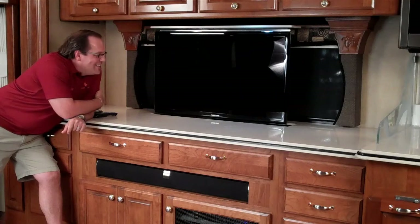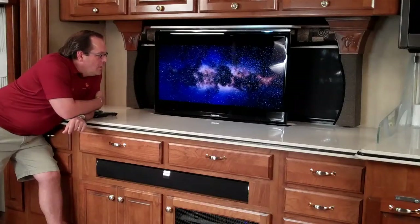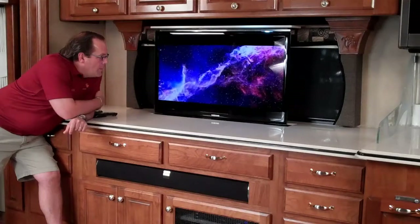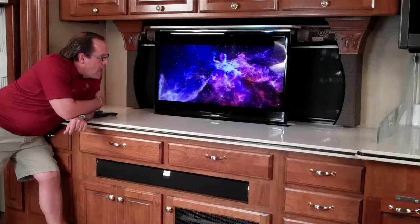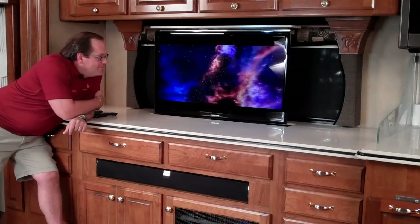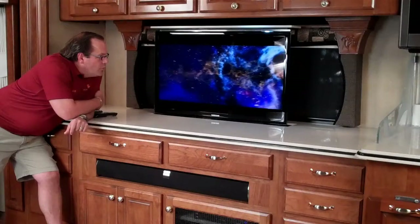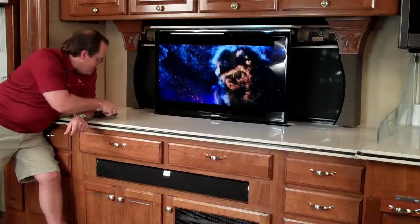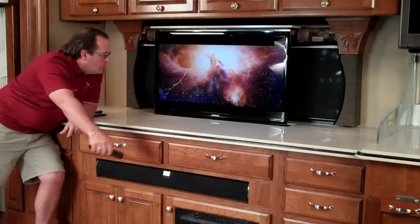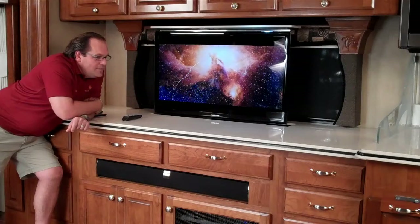You can hear the subwoofer — that's adjustable, so if you don't want to rock the coach too much, you can turn it down. [Movie audio plays: "The oldest stories ever told are written in the stars — stories of a time before man and gods, when titans ruled the earth..."] Anyway, that's it — The Kraken! If there's anything we can do for you at Braden Hall, please give us a call. We'd love to talk it over with you. We'll see you on down the road. Bye!